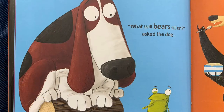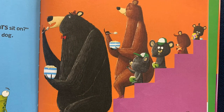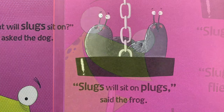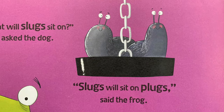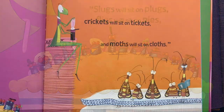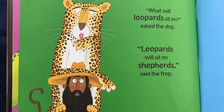"Well, what will bears sit on?" asked the dog. "Bears will sit on stairs," said the frog. "What will slugs sit on?" asked the dog. "Slugs will sit on plugs," said the frog. "Flies will sit on pies, crickets will sit on tickets, and moths will sit on clothes."